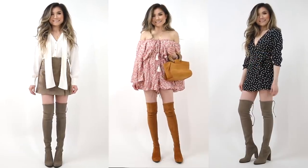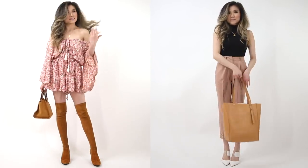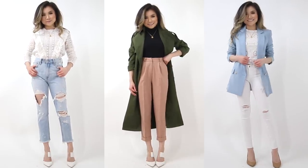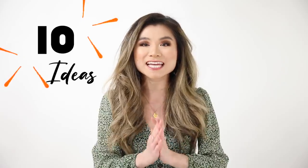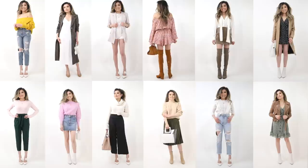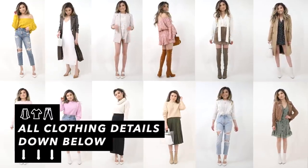I thought it'd be a great time to do a video on the winter-to-spring transition. I personally love these periods so much because it's a time where you can mix and match two different wardrobes together to create the perfect look. It really lends itself to a lot of creativity and unique combinations. Today's video I'm gonna share 10 different outfit ideas to get your creative juices going. Every single outfit featured is gonna be down below in the description box.